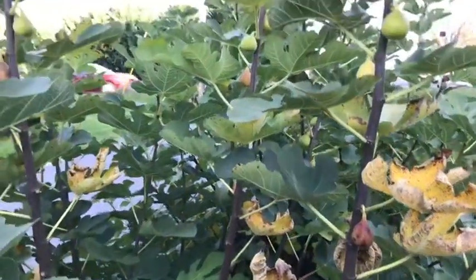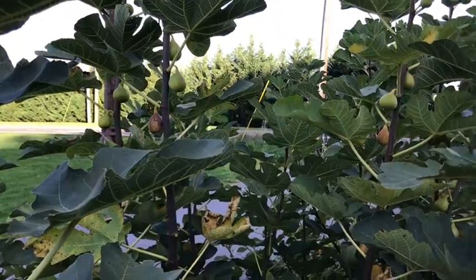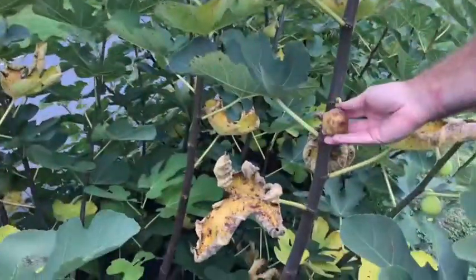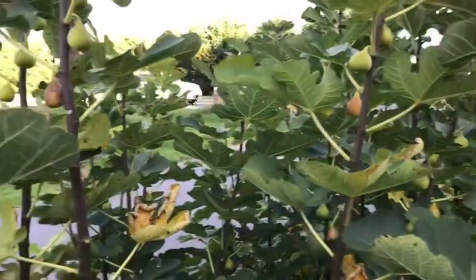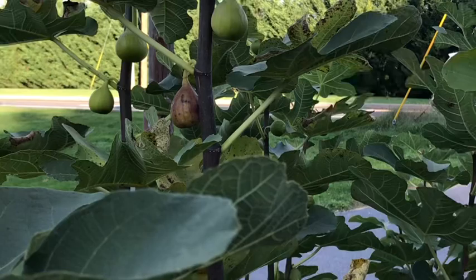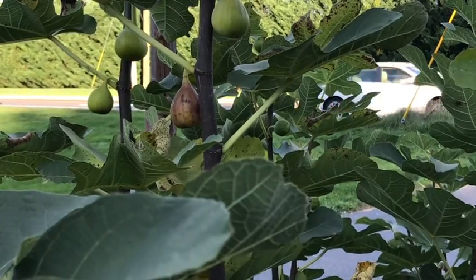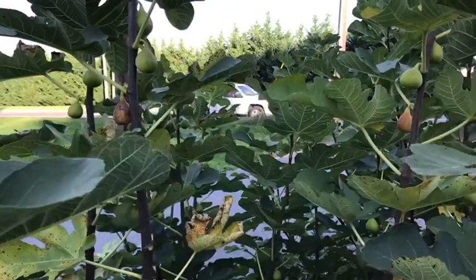Welcome back to Off the Beaten Path. This is the end of the season and I did want to show these yellow long necks. You can see there was a golden rainbow fig that was supposed to be different, but they color up very similarly, so I believe that's the same.